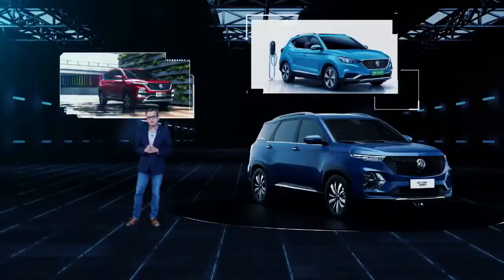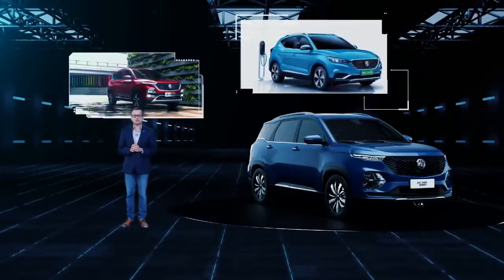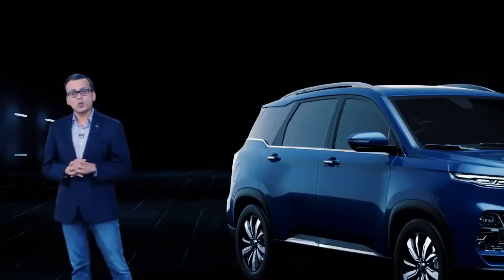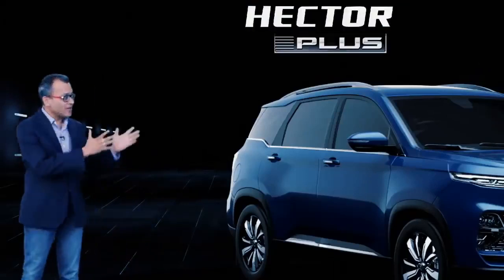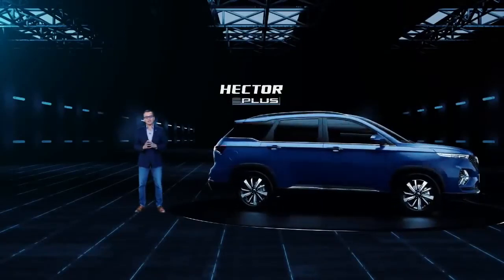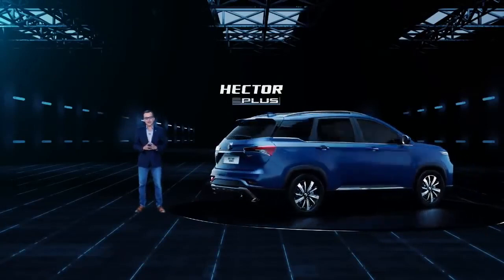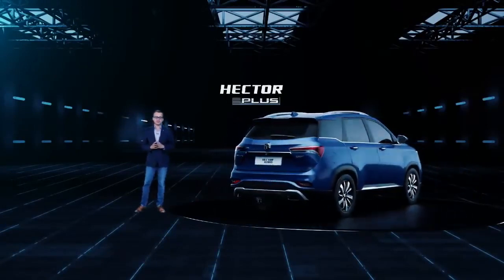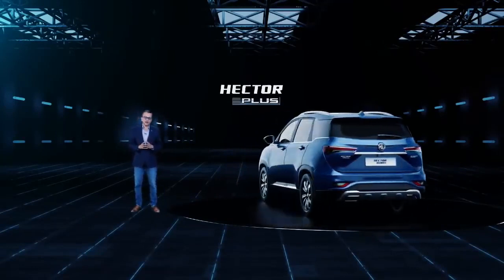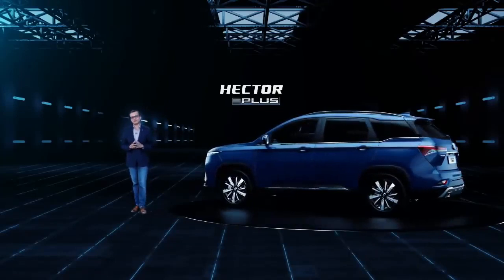And since then, we've been setting new standards in innovation and technology and attempting to disrupt the automotive industry. In the same direction, we are today presenting to you the Hector Plus. The six-seater MG Hector Plus is an output of multiple interactions that we had with our consumers and engineers, and we have attempted to utilize the ample space in the car to deliver the need of more comfort and convenience for our customers.